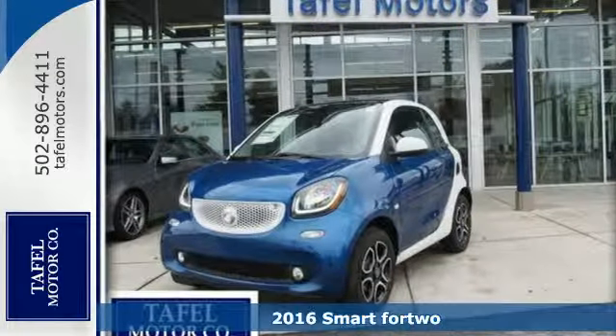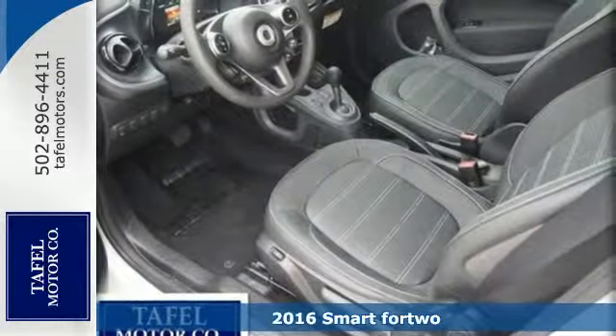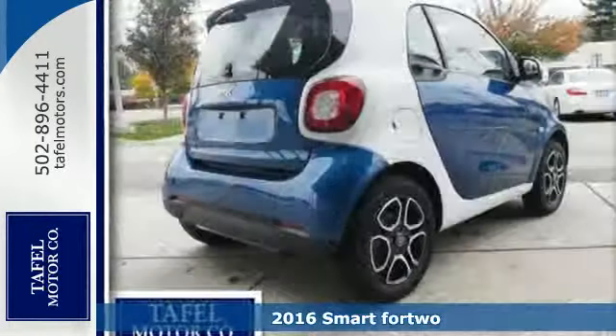It's a 2016 Smart For Two. The updated styling offers a friendly and feisty look, which coordinates perfectly with more power.